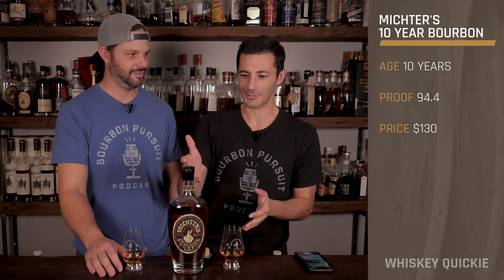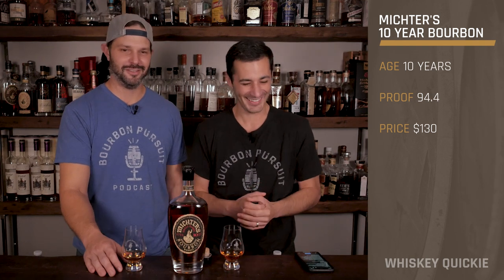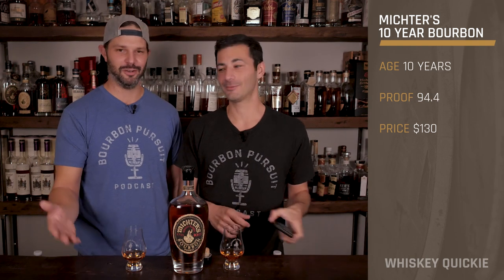Welcome back to this Whiskey Quickie and we're looking at Michter's 10-Year-Old Bourbon. Thankfully you all didn't get to see the hellish intro we would have done of actually taking the wax off this thing. This review almost didn't happen because they sealed this thing tight with this wax — we couldn't get it open, but we figured it out.